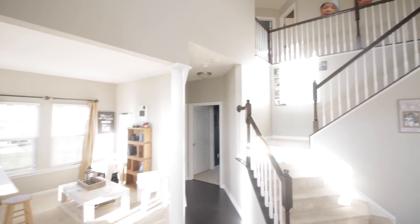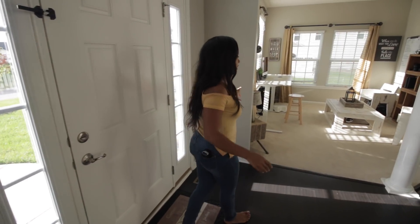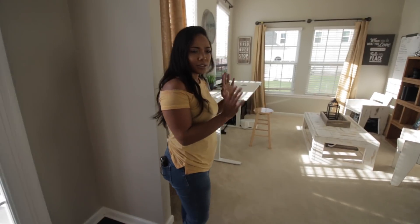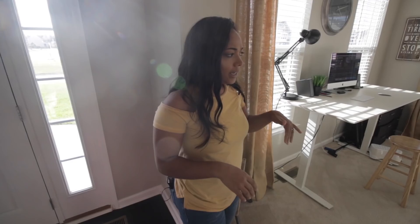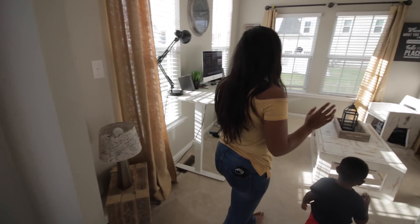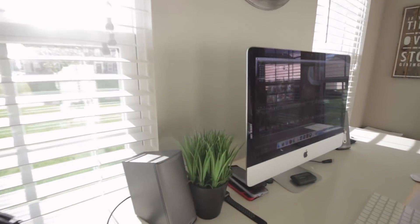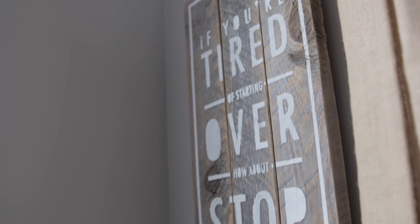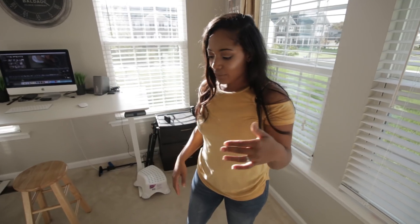When you first come in, you see our stairs. To the left, this is actually considered the dining room, but we decided to use it as an office. This is TJ's office — pretty much everything in here he built, except for the desk. Even the picture up here he made with plywood. He built the table, the chairs, the bookshelf, and even this little side table, all before we moved in.